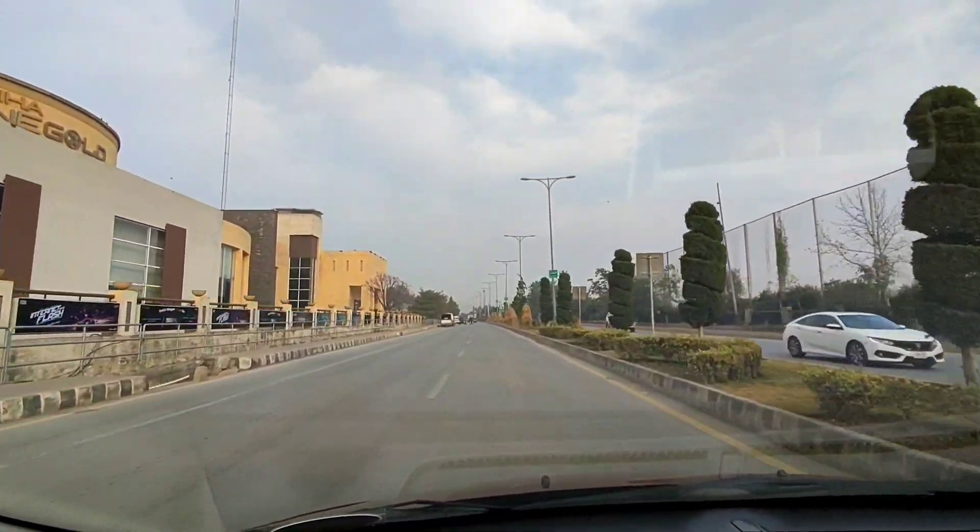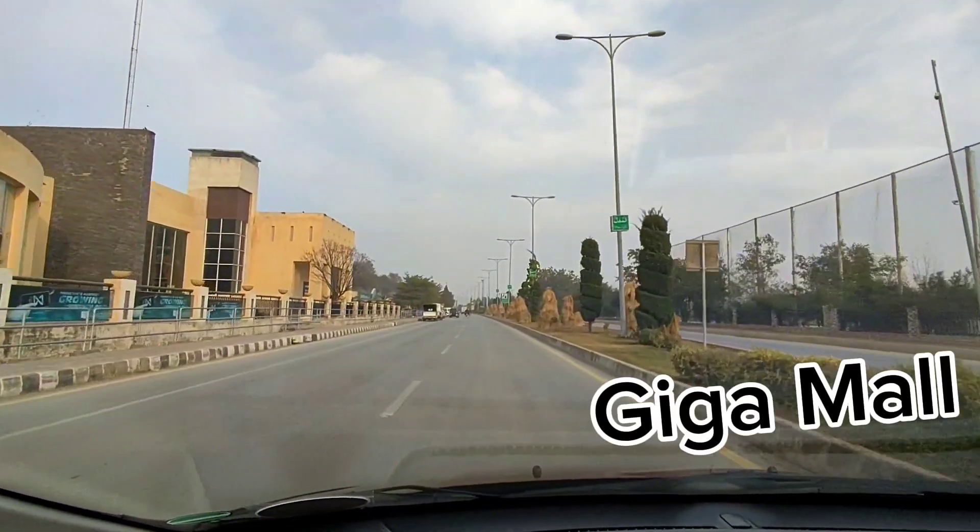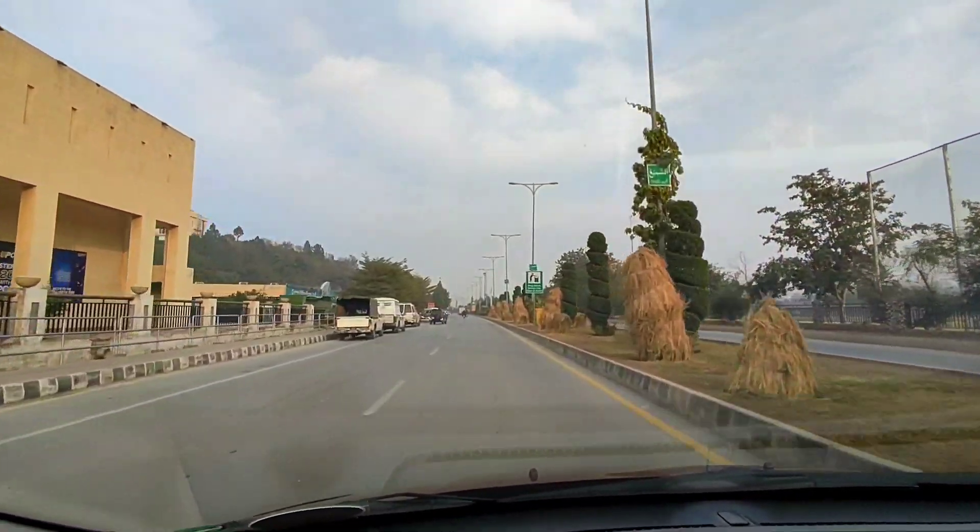Hey there YouTube, welcome back to another YouTube vlog video. Today's vlog we're on our way to Giga Mall, which is a very famous and huge mall here in Pakistan.